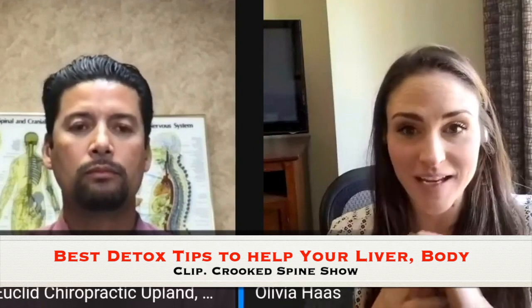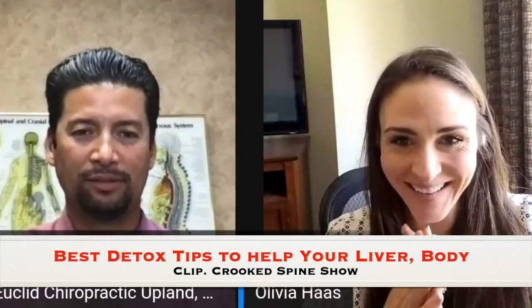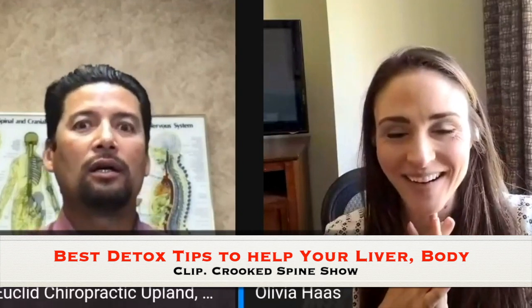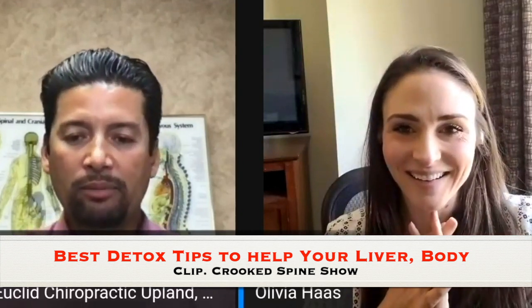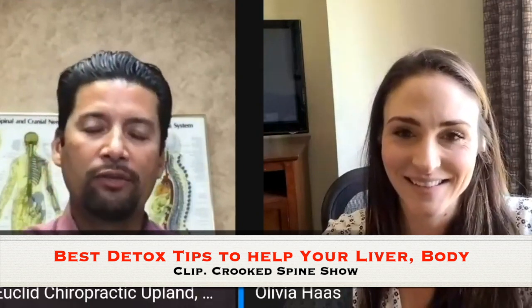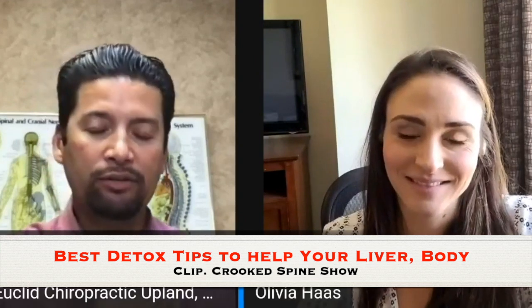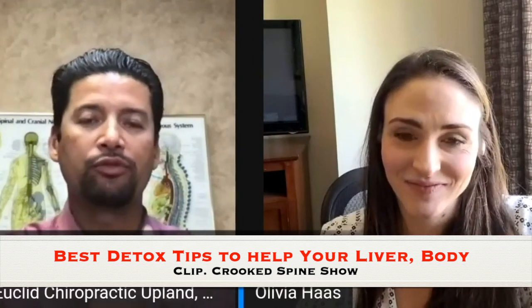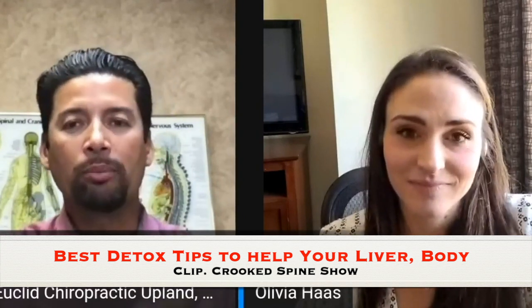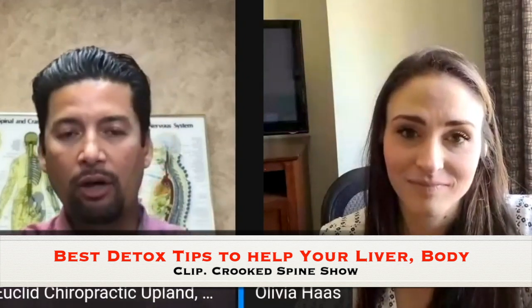Other ways you can detoxify are through chiropractic treatments and acupuncture. A lot of it comes down to the vagus nerve, which controls a lot of the stress affecting your body. Chiropractors' primary job is to help your system improve through spinal adjustments. When the nerves work better, your body works better.